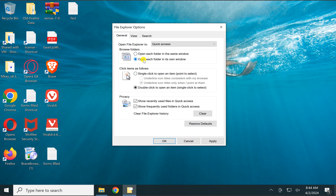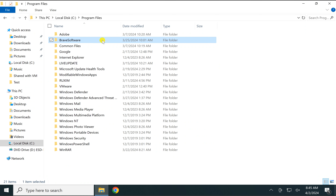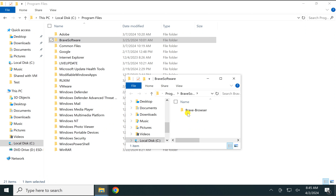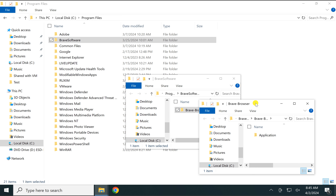Check the option 'Open each folder in its own window' under the Browse Folders section, then click the Apply button and then OK. Now whenever you double-click on a folder within a folder, it will open in a new window.